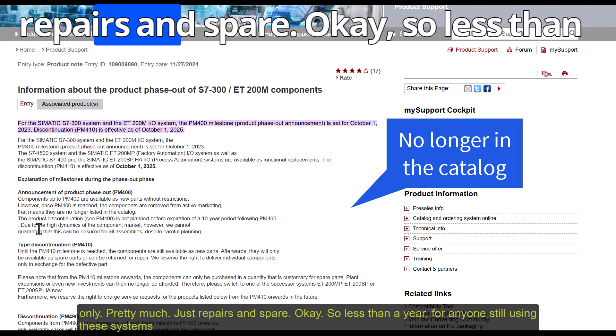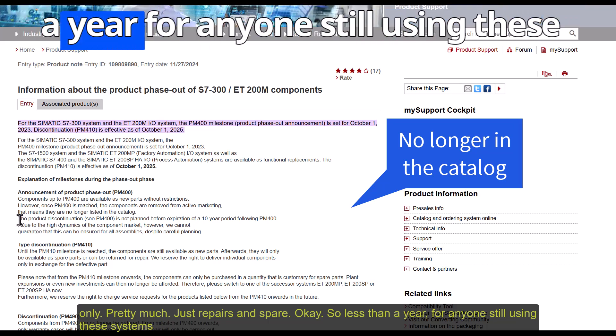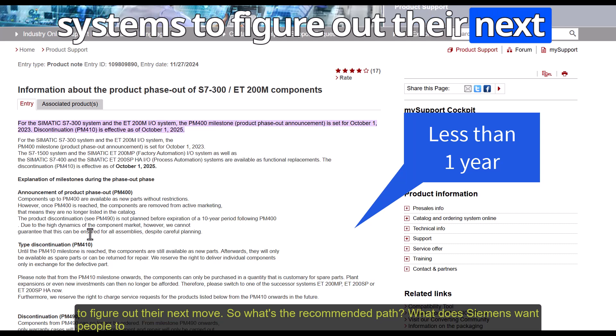Pretty much just repairs and spares. So less than a year for anyone still using these systems to figure out their next move.